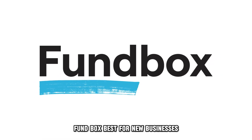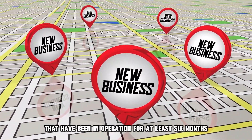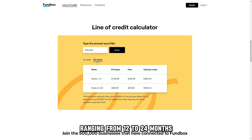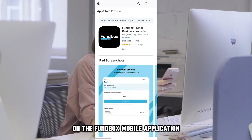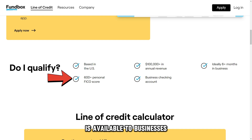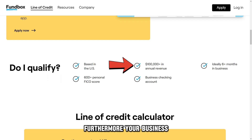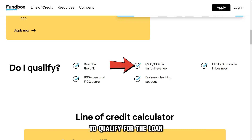Fundbox, best for new businesses. Fundbox is a line of credit developed for young businesses that have been in operation for at least six months. The credit lines offer short-term repayment plans ranging from 12 to 24 months with rates as low as 10%. Businesses can access up to $150,000 in three minutes by making an application on the Fundbox mobile application. In addition, the credit line is available to businesses with a credit score of at least 600, which is ideal for startups. Furthermore, your business must have more than $100,000 in annual revenue to qualify for the loan.